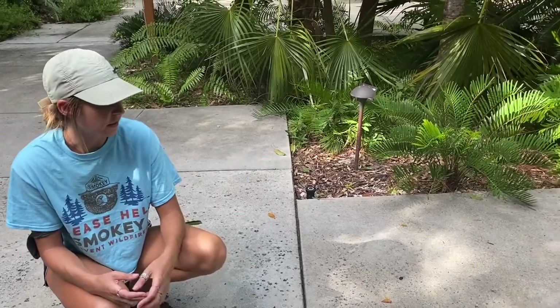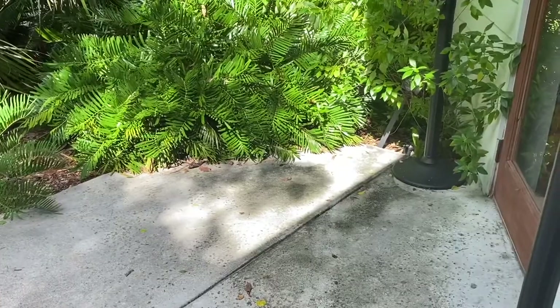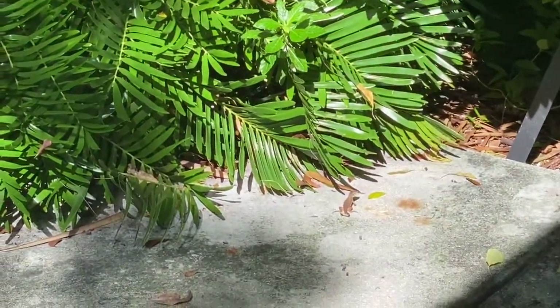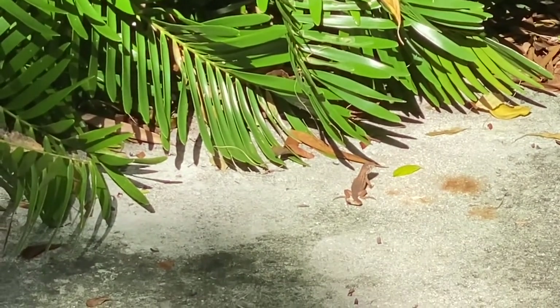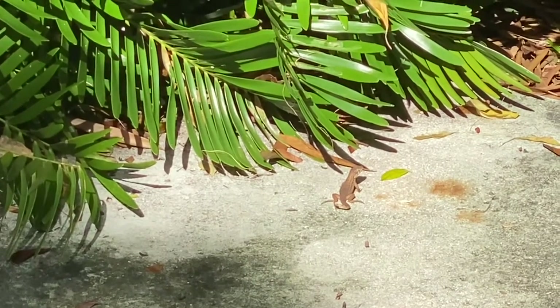They're ground lizards, so you'll see them on the ground most of the time. They have burrows underneath the sand — they actually live underneath the sand. They can be up to 11 inches long, but they're usually about seven. The guy we're looking at right now is a baby — he looks like he's only maybe three or four inches long.